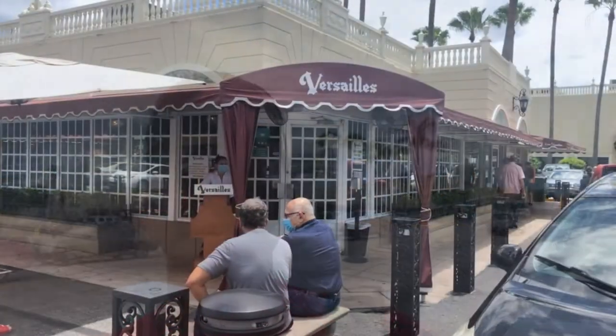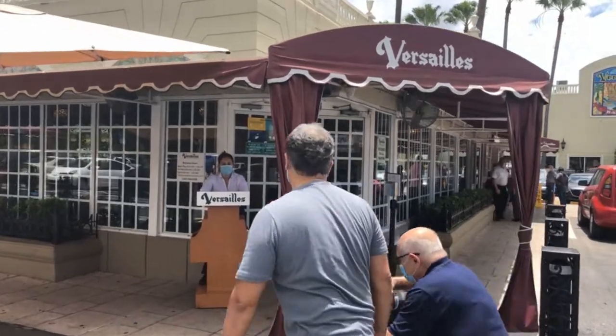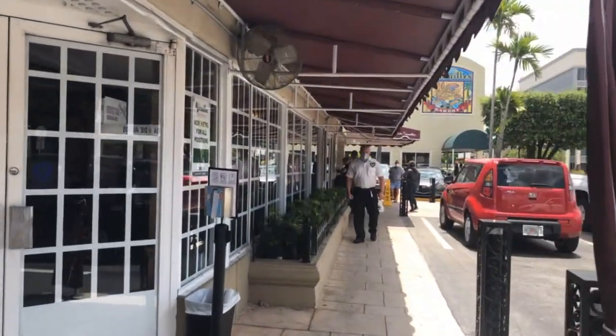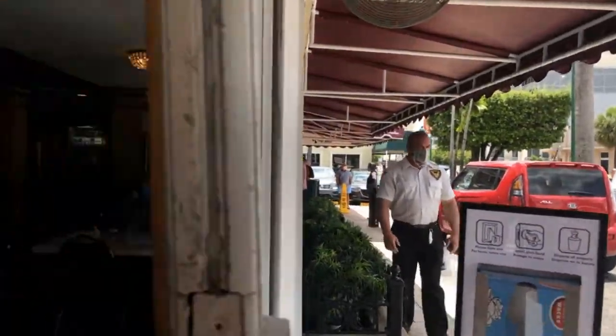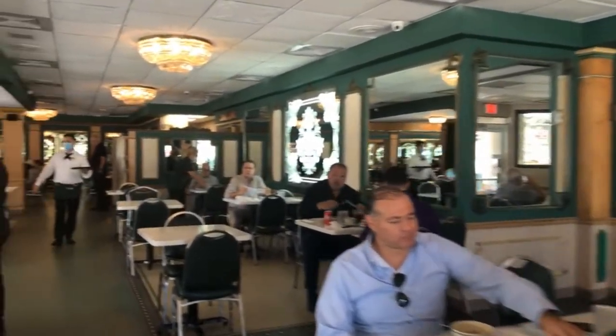It's called the classic, so let's go. Practically any time you come to the Versailles restaurant there will be a line outside, but don't worry because the restaurant is very large and the service is excellent, so they will have you seated in no time at all.